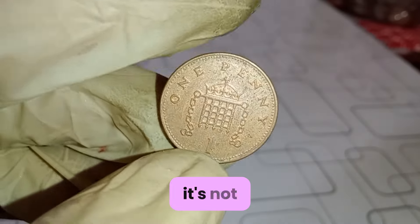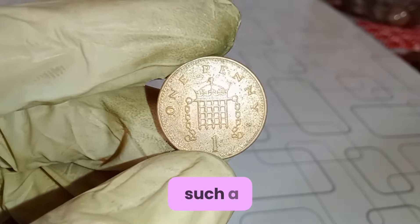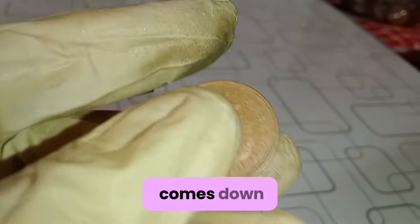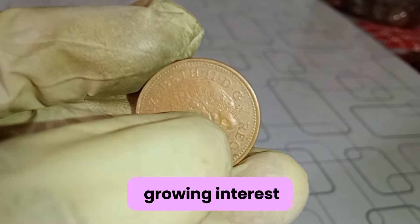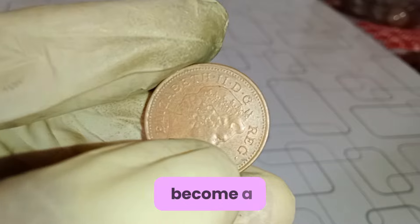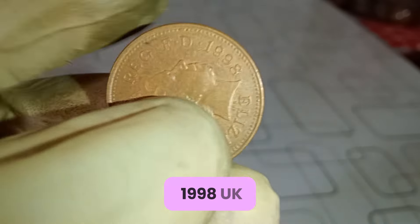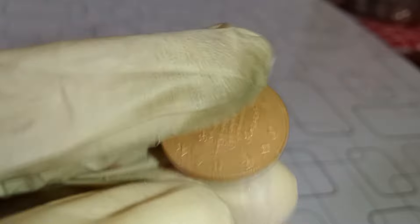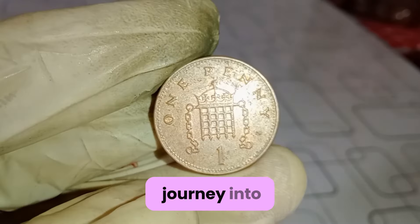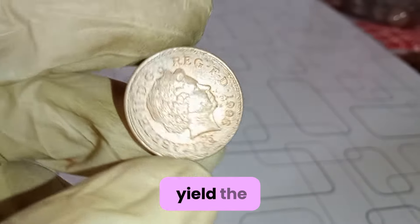In fact, in pristine condition, it's not uncommon for this coin to be worth hundreds — dollar five thousands — dollars of pounds. But why such a high value? It all comes down to supply and demand. With fewer coins in circulation and a growing interest in coin collecting, the 1998 one-penny coin has become a coveted treasure for numismatists and investors alike. So there you have it, folks. The story of the 1998 UK one-penny coin is a tale of rarity, history, and hidden value. Whether you're a seasoned collector or just starting your journey into the world of coins, this humble penny proves that sometimes the smallest treasures can yield the biggest rewards.